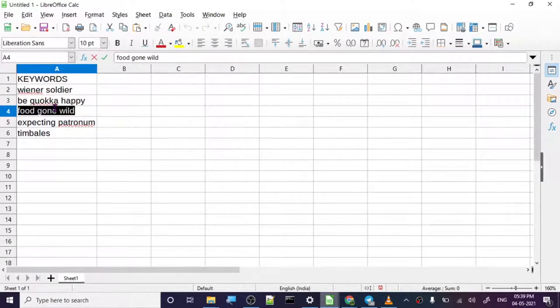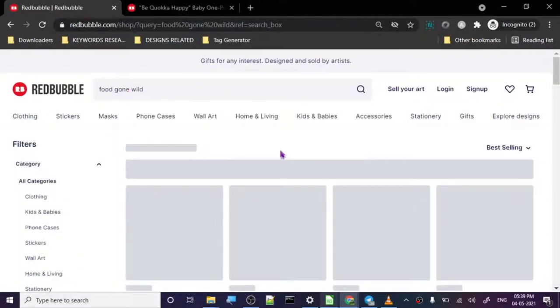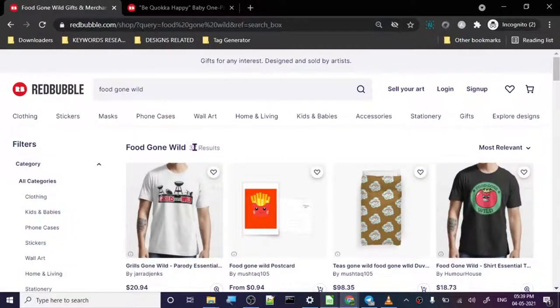The next keyword is 'Food Gone Wild.' Food Gone Wild has 37 results and from what I can see there's a trending indicator, meaning people are actively searching for it. That's why I try to bring keywords like these.